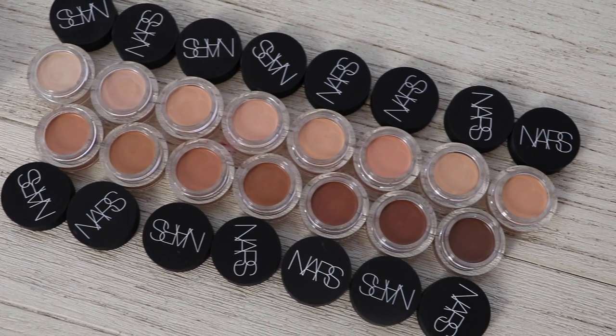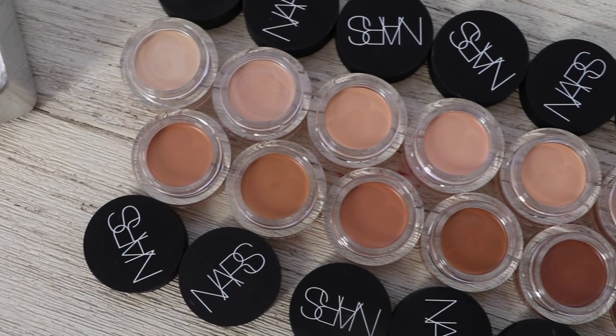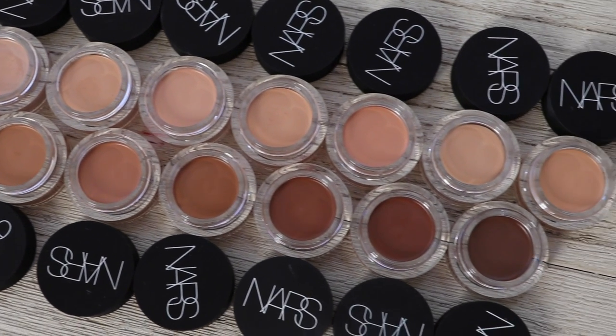This is the NARS Soft Matte Complete Concealer. It's their brand new full coverage concealer that has a really soft matte finish. When I first got these in the mail I wanted to make sure that I played around with them for about a week or so to see if I really truly love them, and I do. These concealers are very good. When I hear the word matte that usually really scares me because I have dry skin, but this has such a natural soft matte look that it doesn't look cakey and it doesn't highlight any of my dry skin at all. Pot concealers like this are awesome to cover up blemishes, but because of the formula it's also really nice underneath the eyes so I can use this on my entire face, which I love.